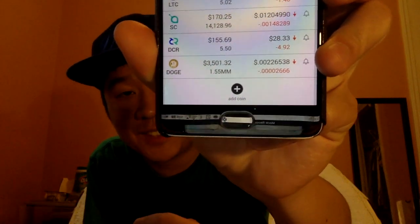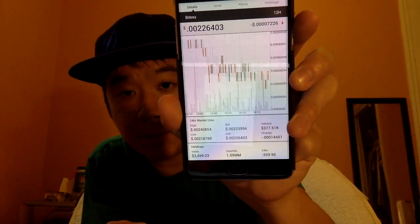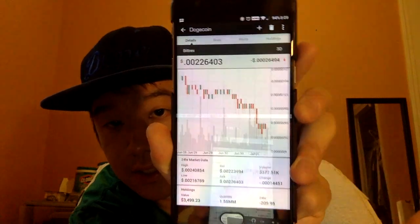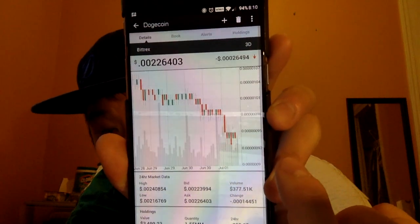Another cool thing: you can click on the actual row and it takes you to Dogecoin's own page. The dropdown up here shows different time ranges — for example, three days. You can see the price, and the value is expressed as its ratio to Bitcoin. Right now each Dogecoin is worth roughly 0.000095 Bitcoin.